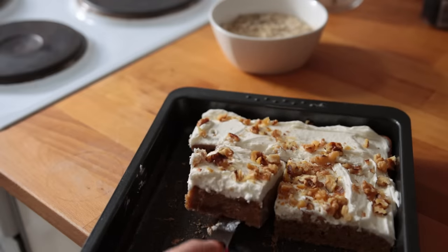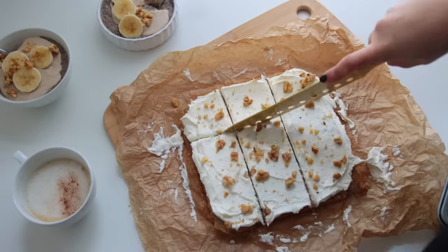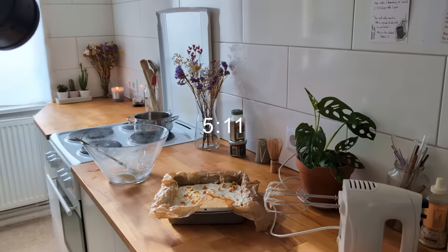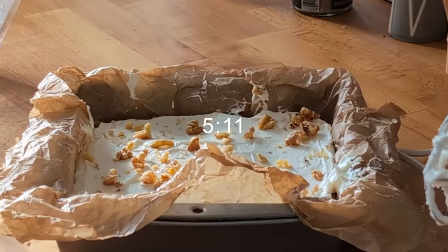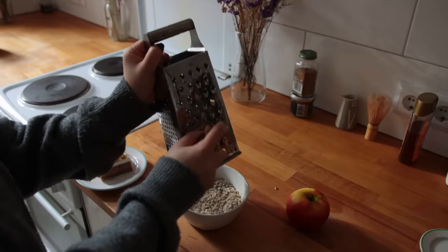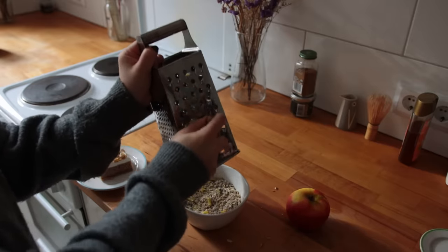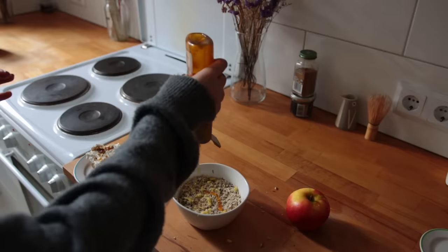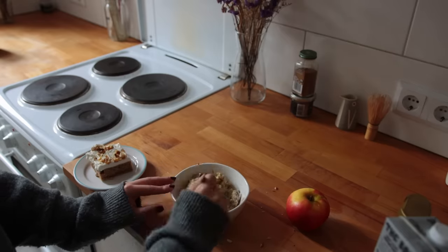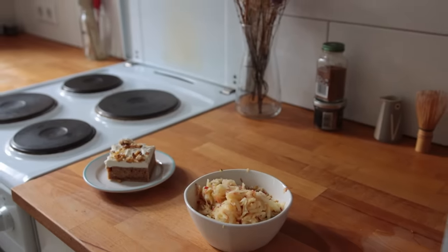Meanwhile I had time to cut myself a slice of this chai cake that a friend of mine made recently — it is delicious. So delicious, in fact, that I ended up baking this cake myself a few days later. Back to the oats: to make them taste less plain, I grated some fresh ginger directly into the bowl, added some pumpkin spice syrup, a bit of oat milk, and finished everything off with some grated apple. I love grated apple in oatmeal.